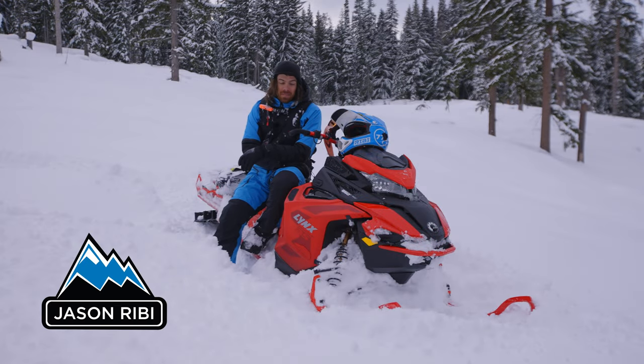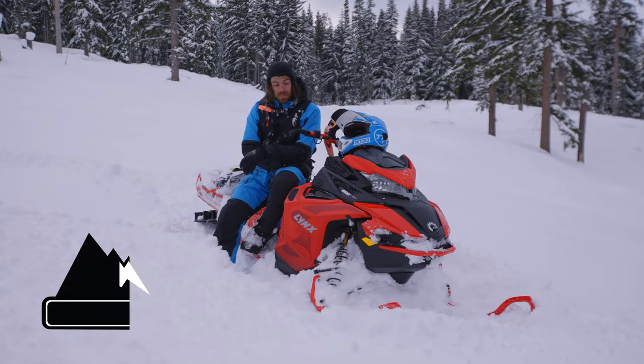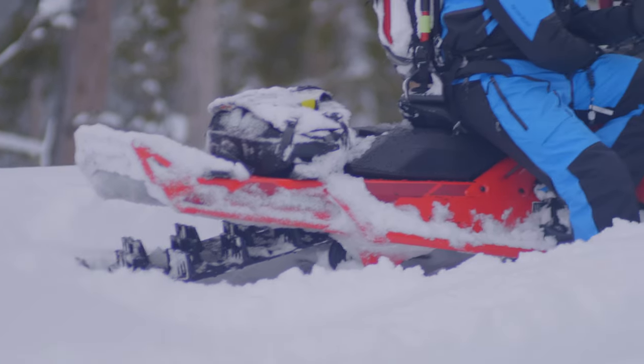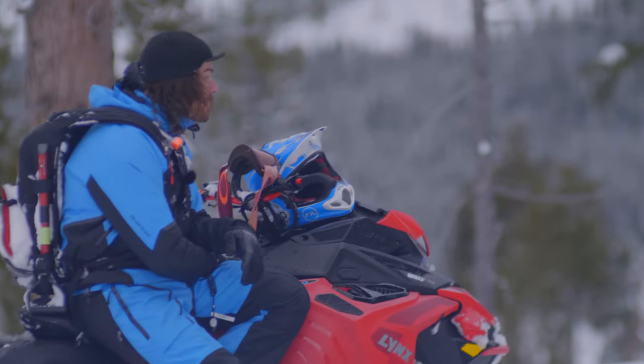Hey guys, Jason Riebe here from CKMP. Today was day one on my new Boondocker DS. I'm super happy to be representing Lynx as a brand now in Canada and North America. I think it's a really great opportunity and I'm really excited to be partnered up with them.